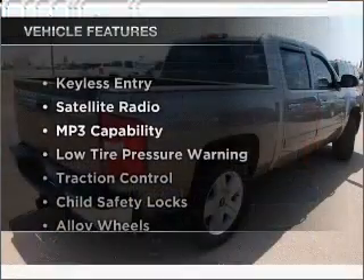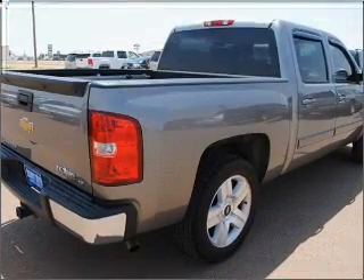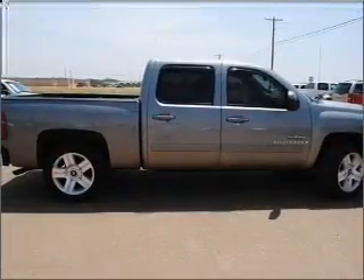With these notable features, including air conditioning, you won't want to miss out on the opportunity to own this amazing ride. Click or call to set up a test drive right away.